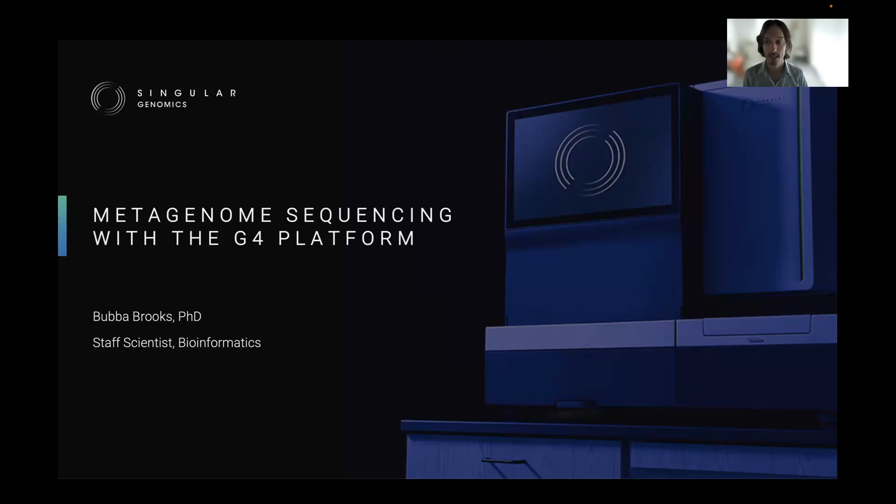Hi, my name is Bubba Brooks, and today I'm going to talk to you about doing metagenomic sequencing on Singular's G4 platform.